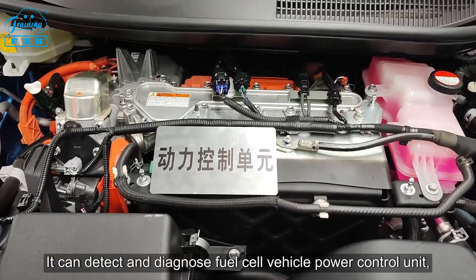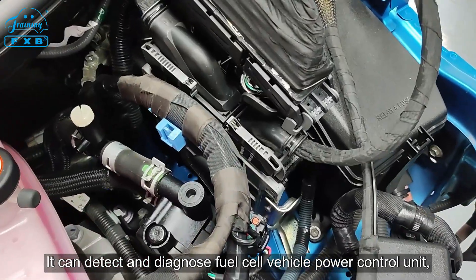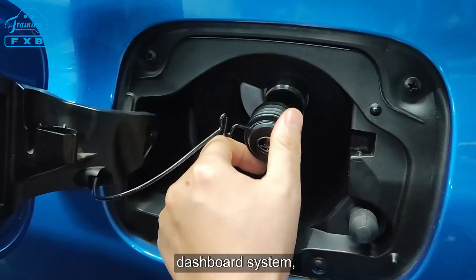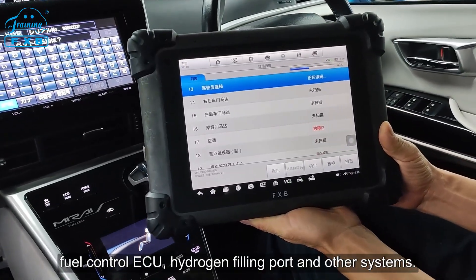The platform can detect and diagnose the fuel cell vehicle power control unit, FC control unit, EV control unit, network communication system, dashboard system, fuel control ECU, hydrogen filling port, and other systems.